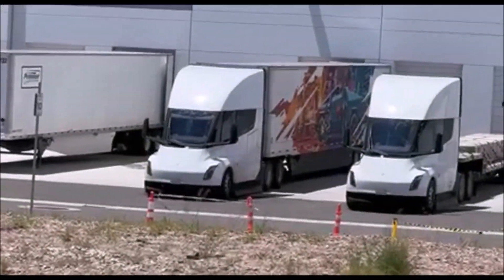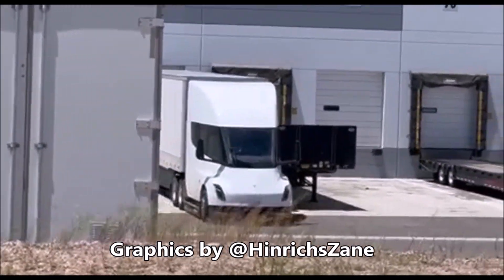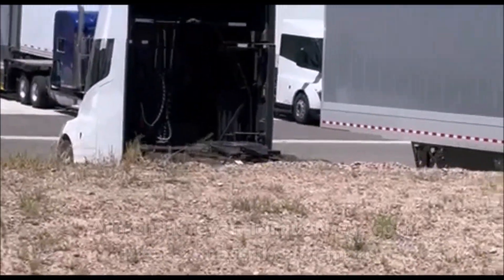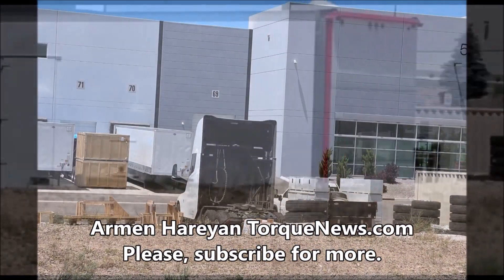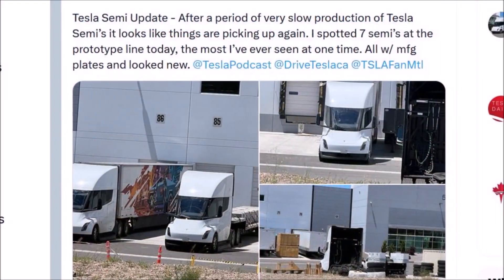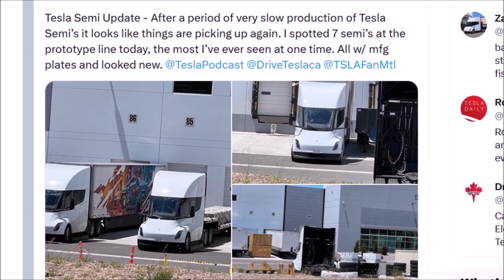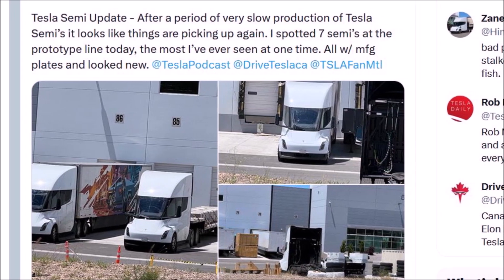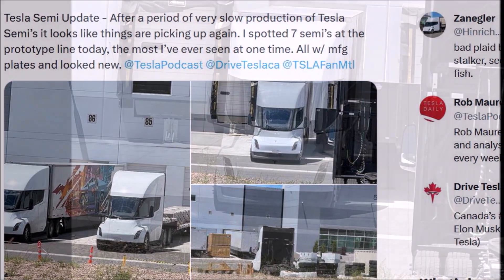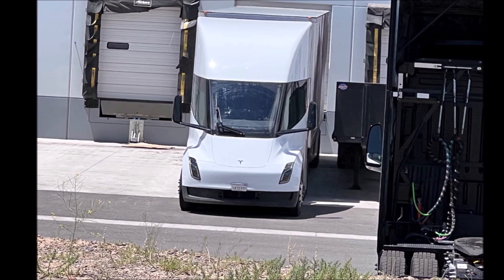I have some good news about Tesla Semi. New Tesla Semis are now seen at Gigafactory Nevada, as you're seeing on your screen, as supplier issues seem to improve. Welcome back. This is Armin Harayan from torquenews.com. Twitter user Henrik Zayn has shared some rare pictures and a video of the Tesla Semi at Gigafactory Nevada, which makes me think that Tesla is slowly ramping up production of the Semi. It's still very slow, but at least it's moving.